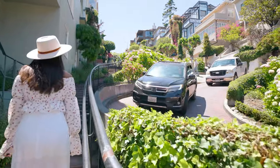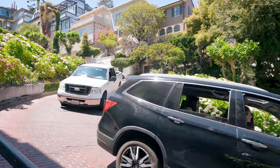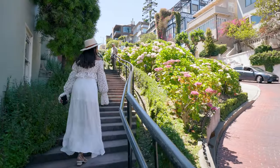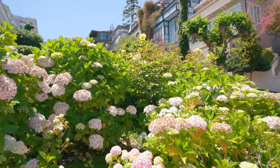Lombard Street was constructed in 1922. And contrary to popular belief, Lombard Street isn't actually the crookedest street in the world. But it's still hands down one of the most iconic streets in the city and one of the most popular San Francisco photography spots.